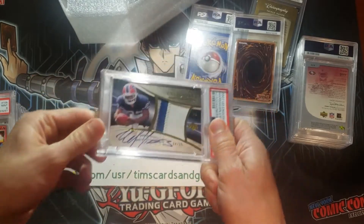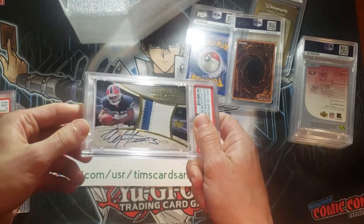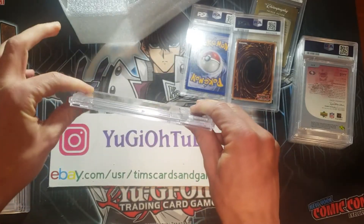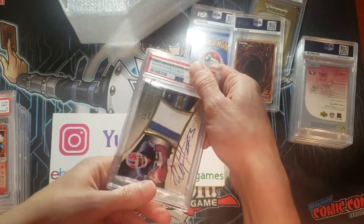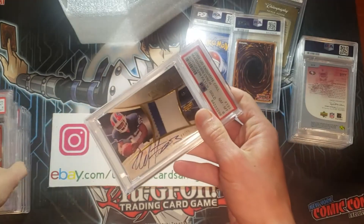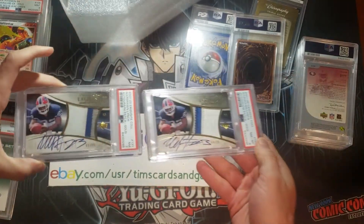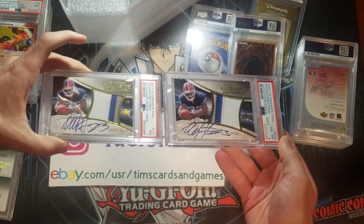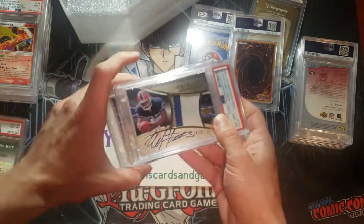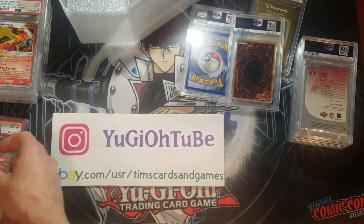It looks like we have another Exquisite — another Marshawn Lynch Gold, very similar to the other one. We're looking for a 7 or higher. These are very thick cards — three-color patch autograph. Near Mint to Mint 8. I'm thrilled with that, absolutely thrilled. So we've got a 7 on one and an 8 on the other. Keep in mind, these are not at all easy to grade, so the 8 is really good. Anything for my collection of 7 or higher I was thrilled with.